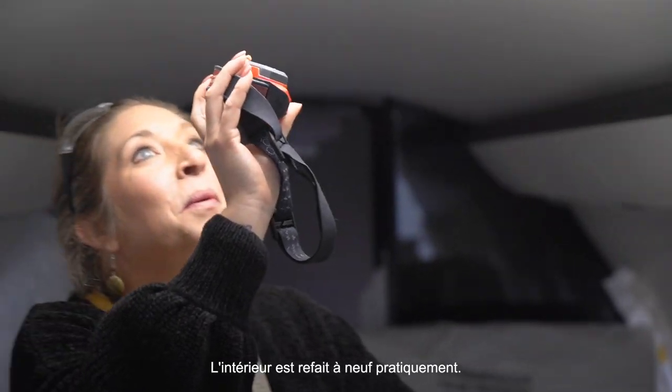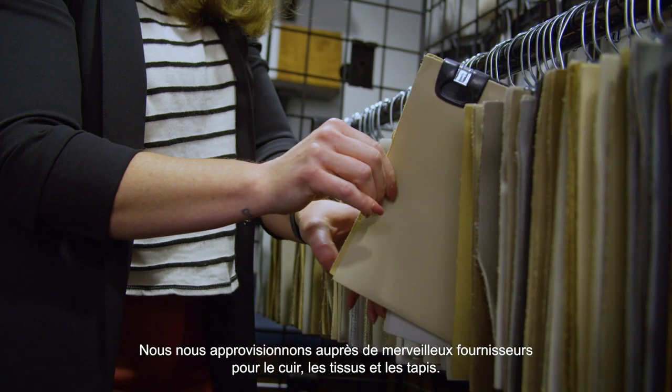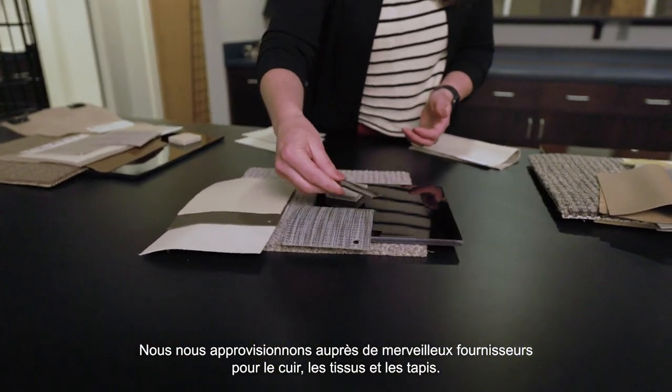Pretty much all of the interior is refurbished. We source through some wonderful vendors for our leather, for our fabrics, for our carpets.